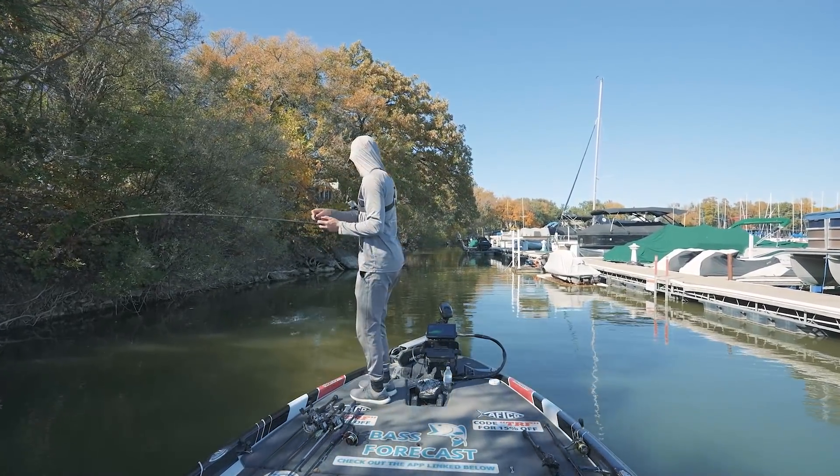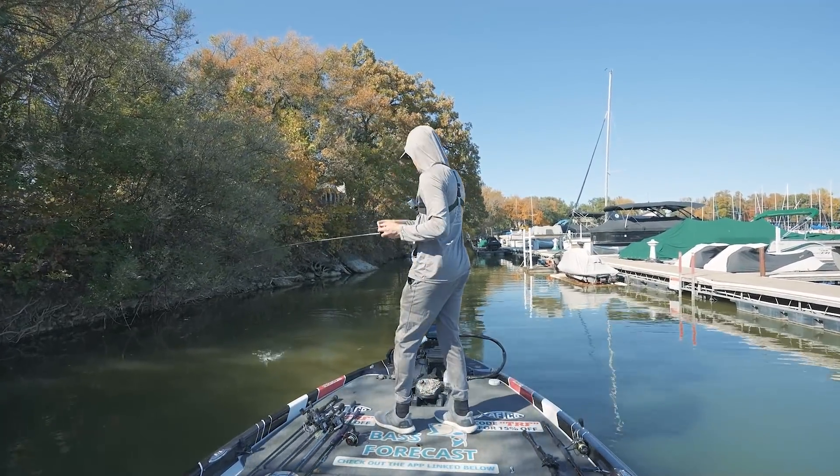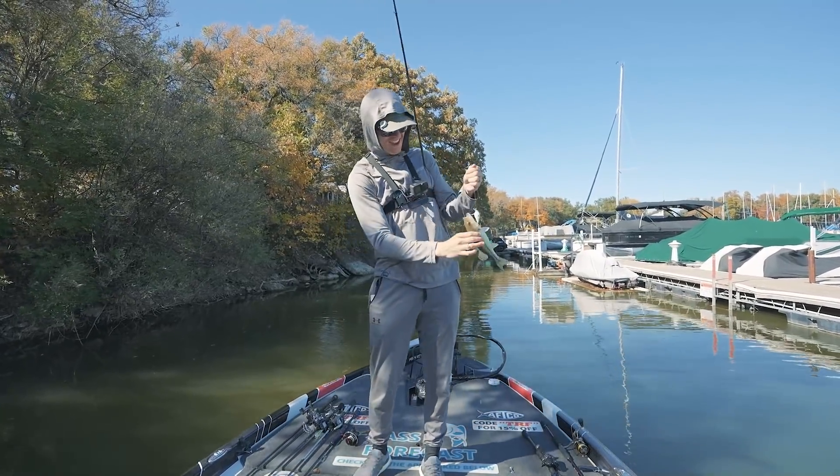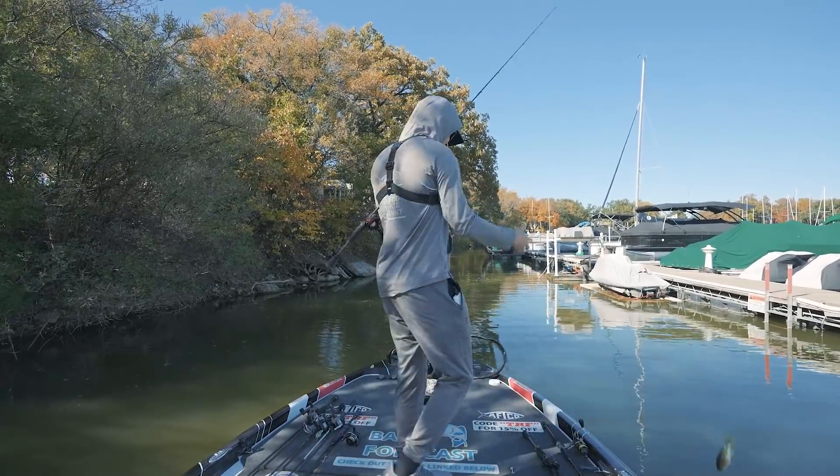That's one — yep, there we go. Another backwards hook set, but hey, another fish. A spotted bass again. Where are the big ones? Come on.